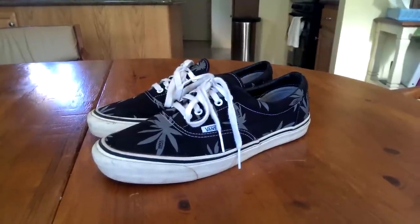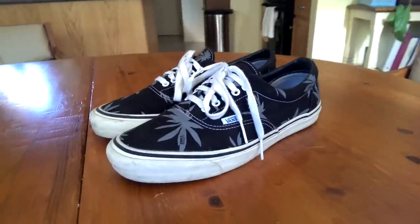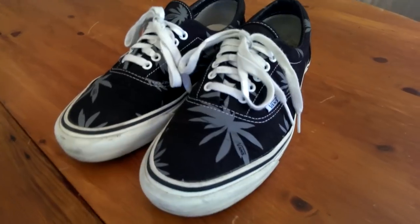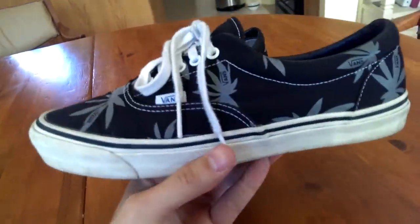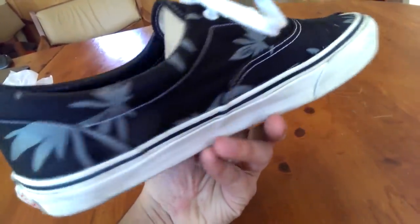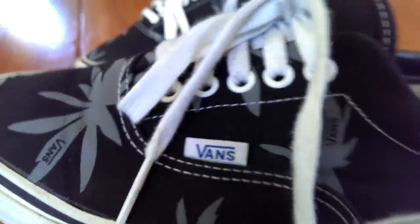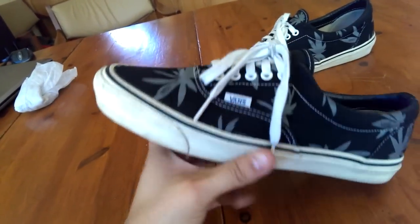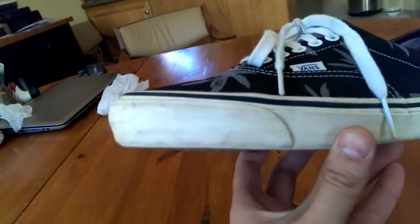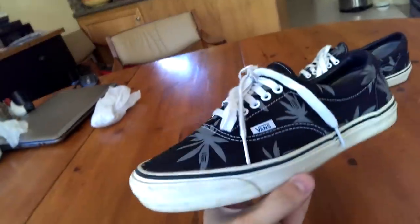At number 4, this is the Vans Vault Originals Palm Leaf Era, from the first release of the Originals line. Definitely a slept-on shoe — these have been pretty popular lately though, a lot of people trying to get their hands on them. Just a great shoe to wear every day, can definitely wear these with anything. Love that blue Vans tag on the side, those pewter palm leaves all throughout — very dope shoe. From the Originals pack so it does have that shorter toe bumper, which I didn't think I'd like at first, but I think it adds to it. It's also got a slightly pointy toe box.